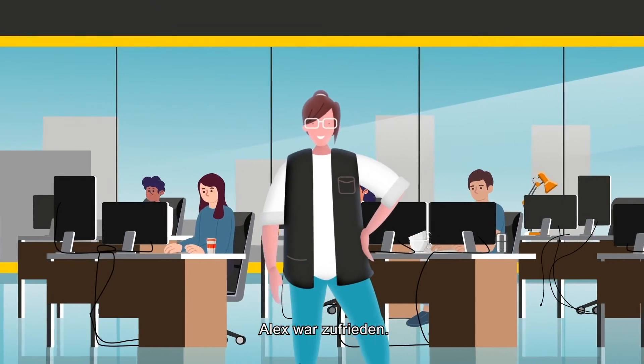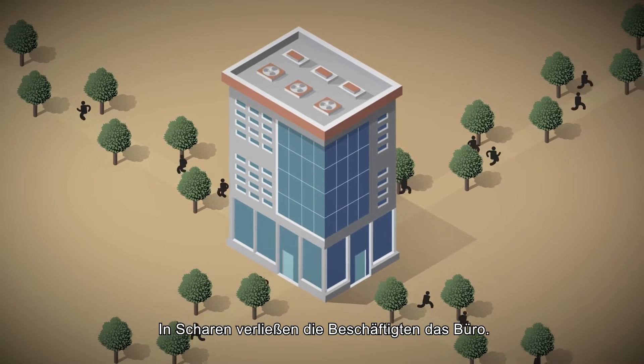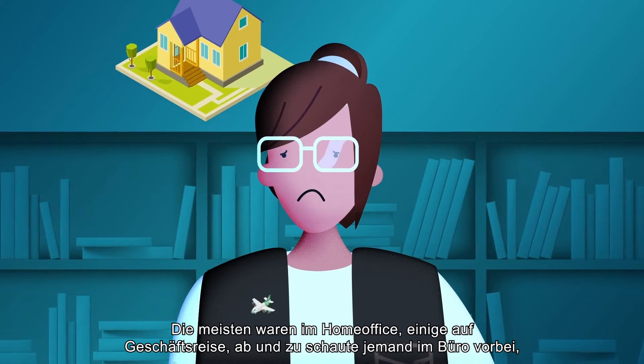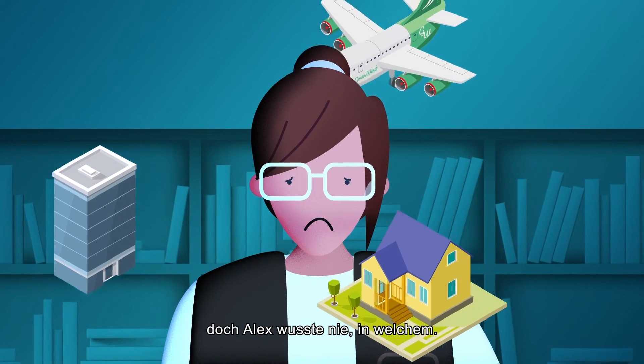Alex was happy. But then everything changed for Alex. Workers were leaving the office in droves — hardly anyone was left. They were working from home, sometimes traveling. Now and then they'd pop by an office, but Alex never knew which location it might be.